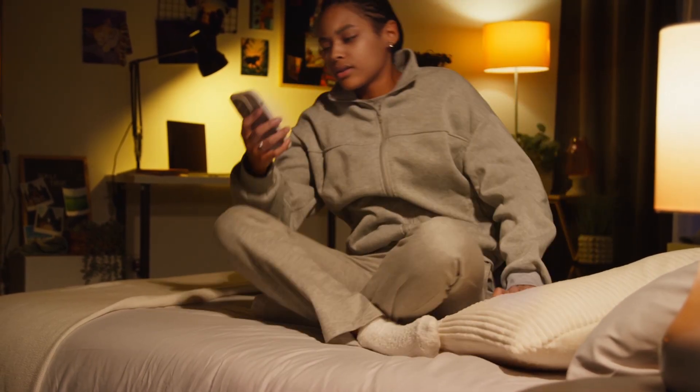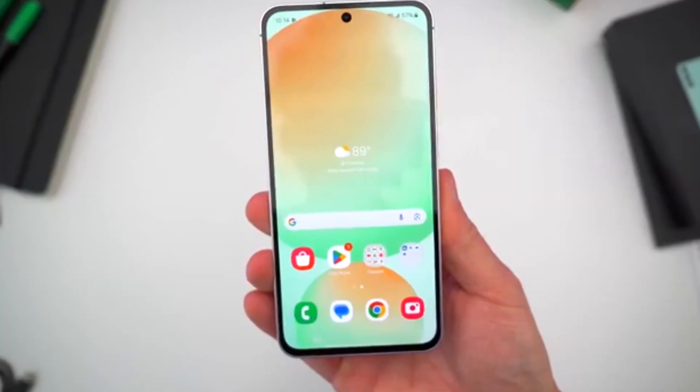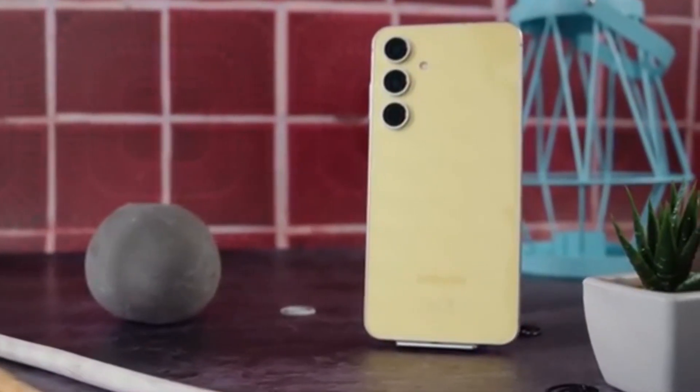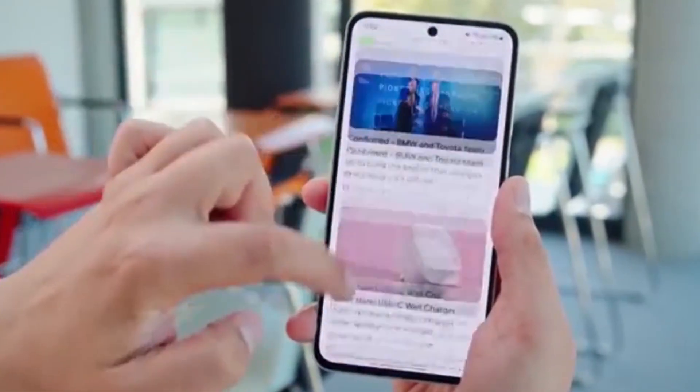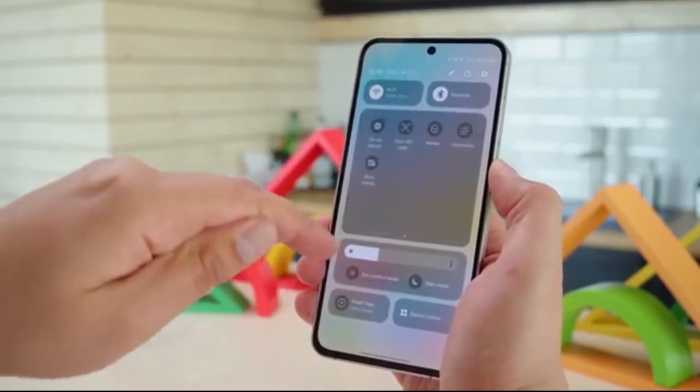The Galaxy A55 just entered the One UI 8 testing zone, and things are heating up. This mid-range beast is skipping the line and jumping into Android 16 testing before anyone expected. So, what's going on, and should you be excited? Let's break it all down.